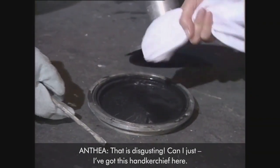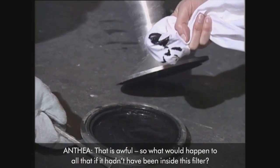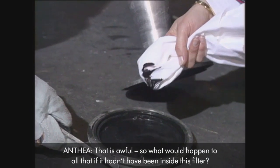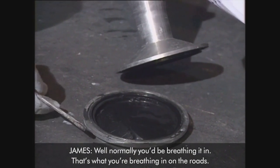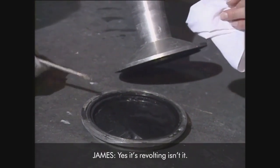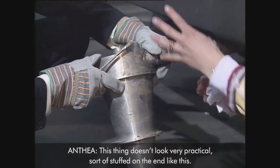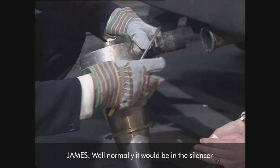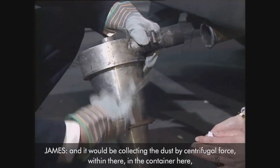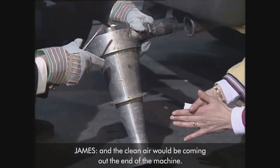That is disgusting. I've got this handkerchief here — that is awful. So what would happen to all that if it hadn't been inside this filter? Well, normally you'd be breathing it in. That's what you're breathing in on the road, on your clothes, on your car, everywhere. Yes, revolting. This thing doesn't look very practical, sort of stuffed on the end like this. Well, normally it would be in the silencer, collecting the dust by centrifugal force within there, in the container, and the clean air would be coming out at the end of the machine.